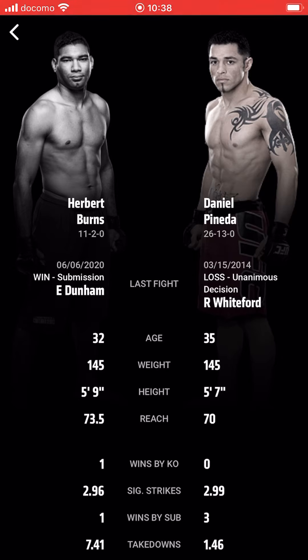Even though Pineda's boxing is crisp and he's slick on the feet, I just don't think it's enough. Herbert Burns on the feet will be more dangerous. Pineda will come forward, he's tough, he'll go into it — but in the end the shots will land heavier for Burns. Eventually it goes to the ground and I just don't see Pineda submitting Burns. I think Burns submits him. Pineda is a good fighter — his boxing is crisp, he's got a good submission game, he's a black belt in Brazilian jiu-jitsu.